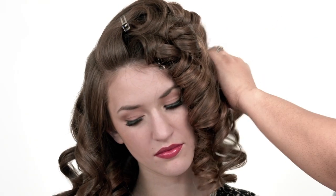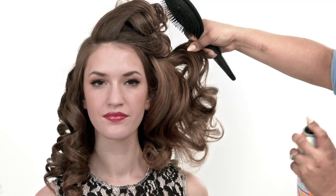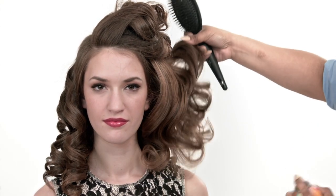Trust your most daring creations to this powerful partner. Simply style, spray, and it will stay.